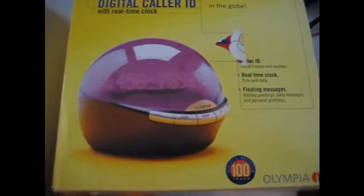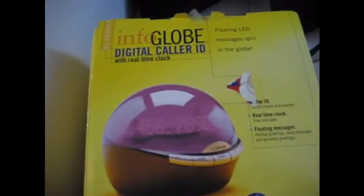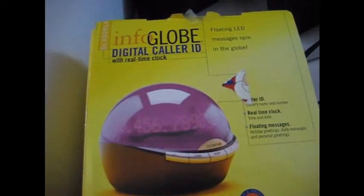So if you're into this kind of stuff, give me a call, we'll set something up. It's the Olympia Infoglobe digital caller ID with real-time clock. Thank you.